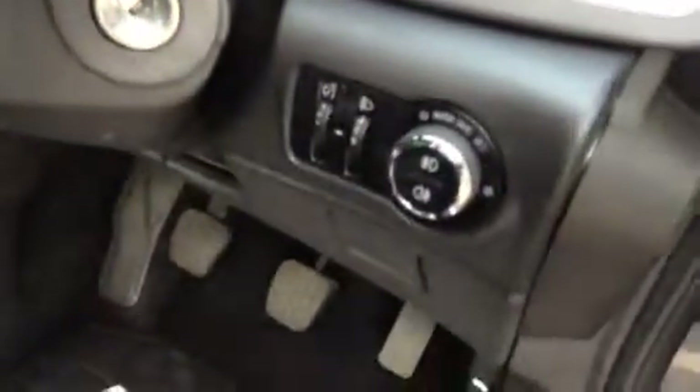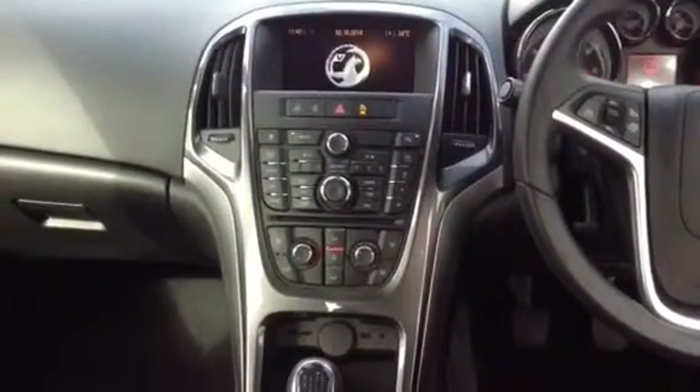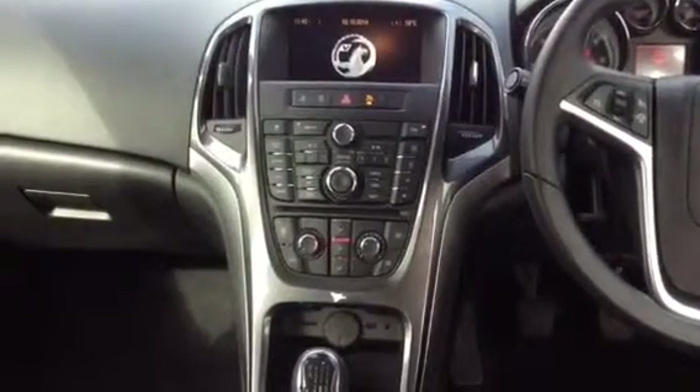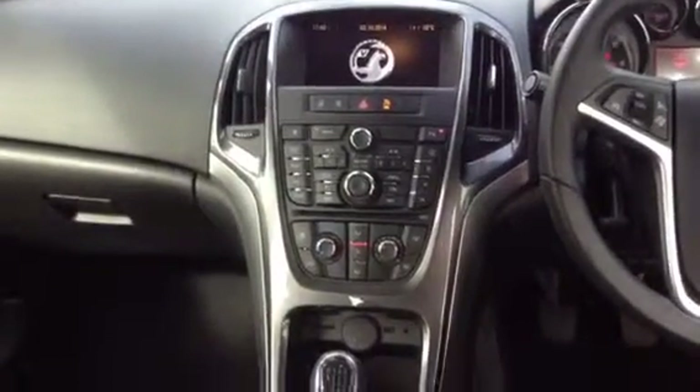Automatic headlights, switchable air bag, and remote central locking. Interior features wise we've got the sat nav system, which will display your date and time, outside temperature display, and also your bluetooth telephone.